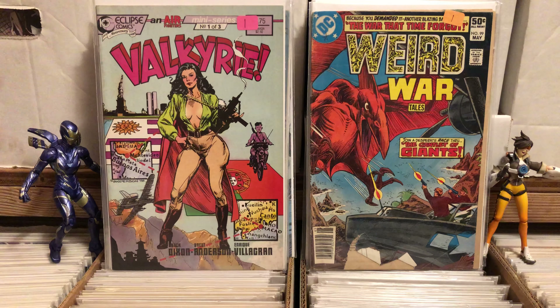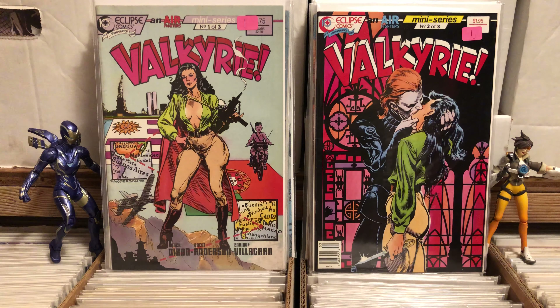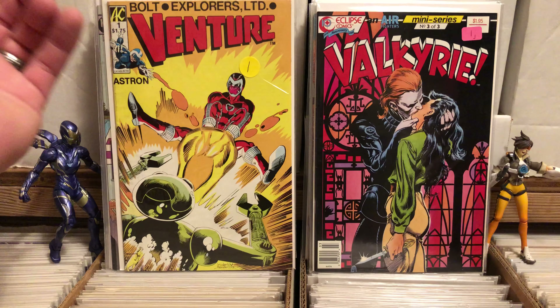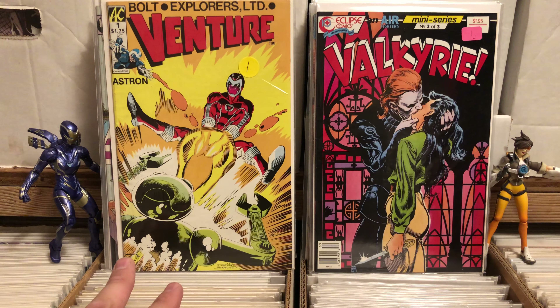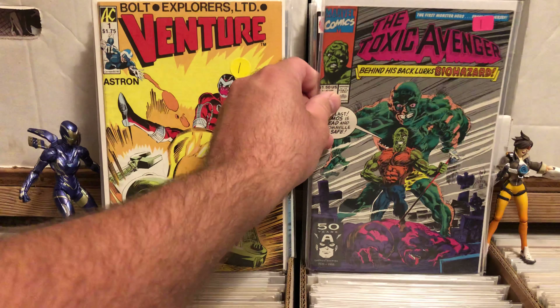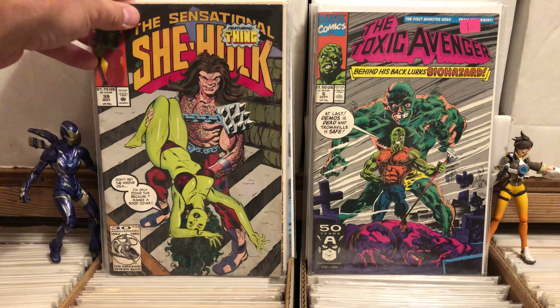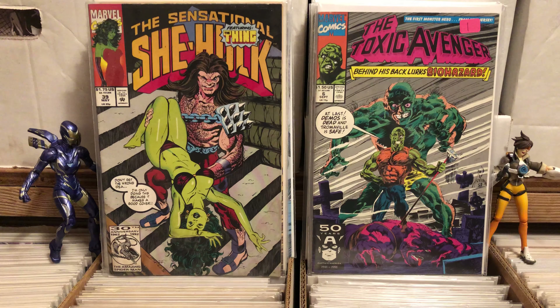I picked up the Valkyrie miniseries number one and three — I didn't need number two because I already have it. I grabbed this Venture issue; I don't know anything about Venture, but it's an AC comic and I'm a huge AC fan — that's the same people that make Fem Force. I grabbed Toxic Avenger number six. Found Sensational She-Hulk number 39.